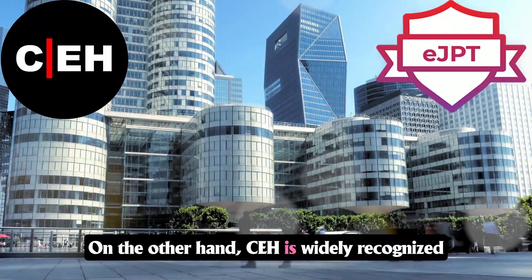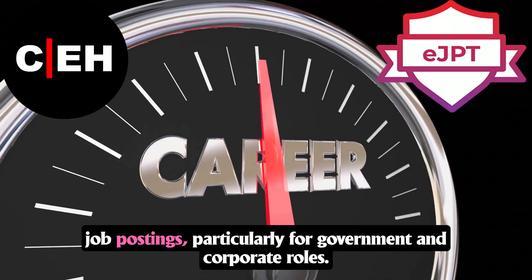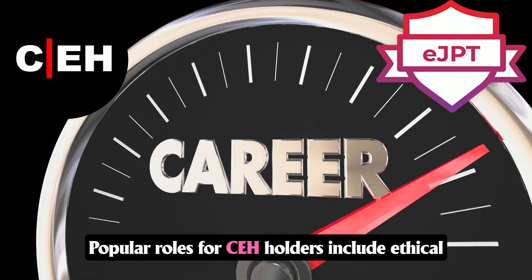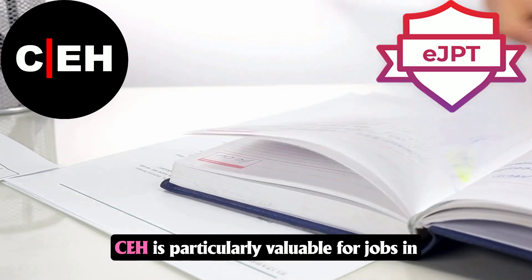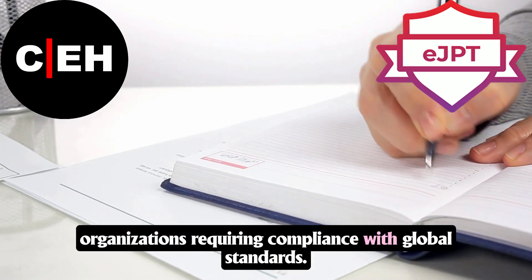CEH is widely recognized globally and often listed as a requirement in job postings, particularly for government and corporate roles. Popular roles for CEH holders include ethical hacker, cybersecurity analyst, and network security engineer. CEH is particularly valuable for jobs in organizations requiring compliance with global standards.